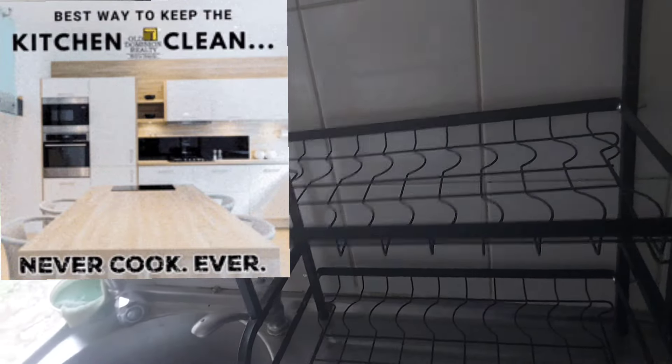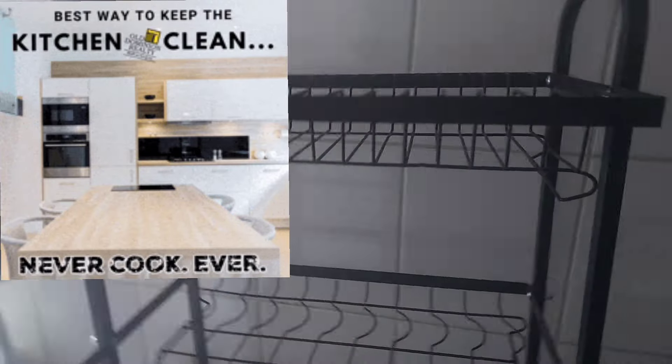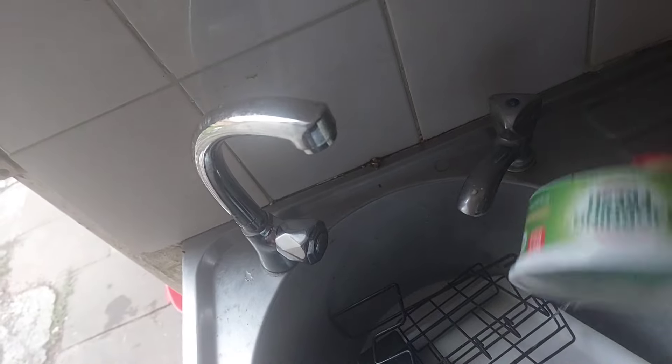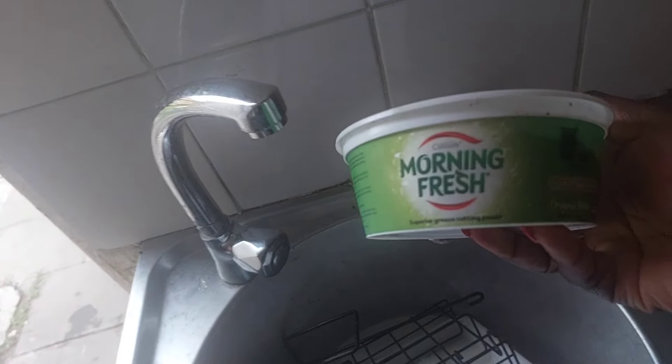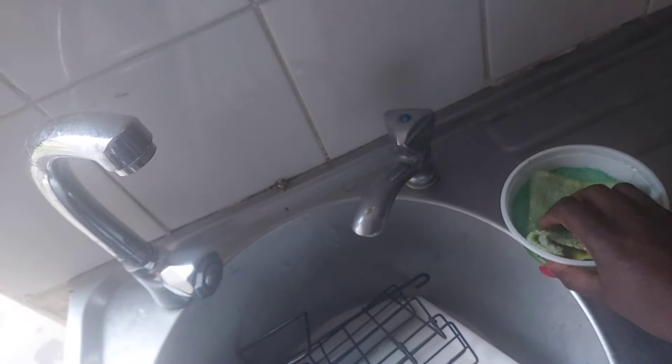It's a bit more stable now — it was shaky before, so that really helps. Before I start on the rack, I'll clean the counter first.